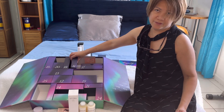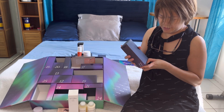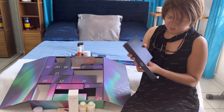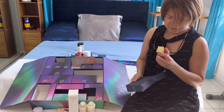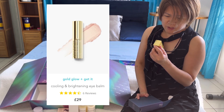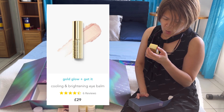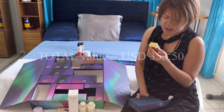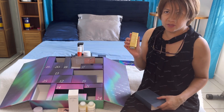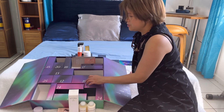Number eleven — this is from the brand Tula and it's their Gold Glue Plus Get It Brightening Eye Bomb, which I think I'm gonna be using.